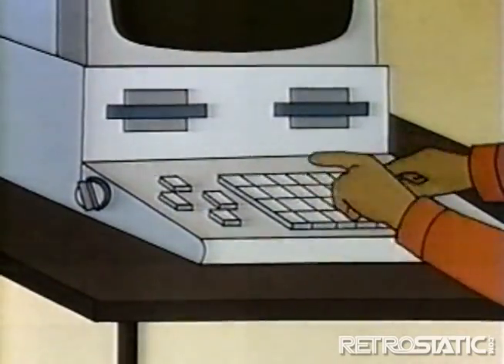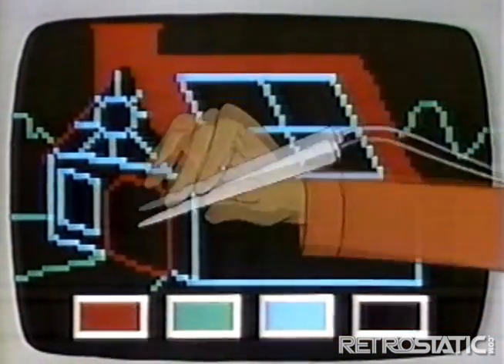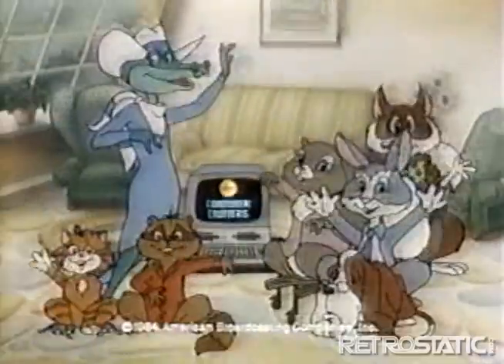The keyboard is the most often used input device, but there are lots of others, even the light pen. It lets you draw on the screen and add color. Wow, that's pretty! We're the computer generation! See you soon!